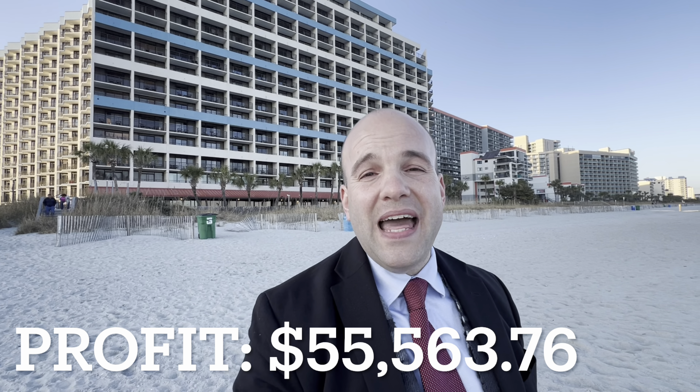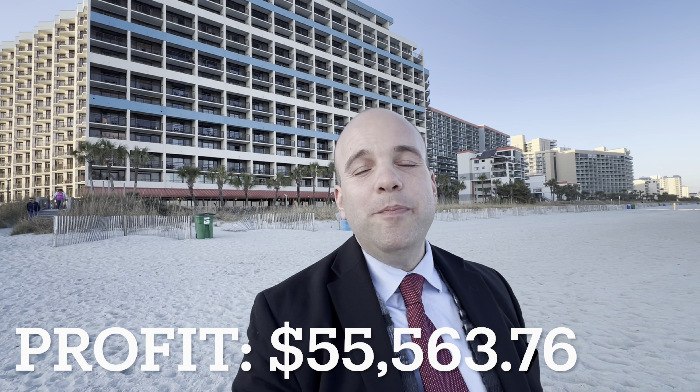A major caveat: if you are a cash buyer on this property, you're looking at somewhere around $55,000 that you would be making roughly and approximately in profit on a unit like this right here at the Ocean Reef.